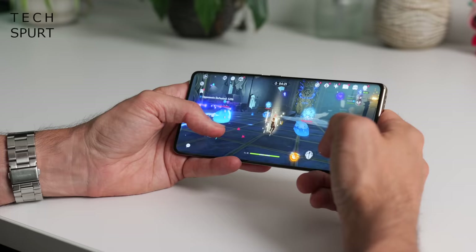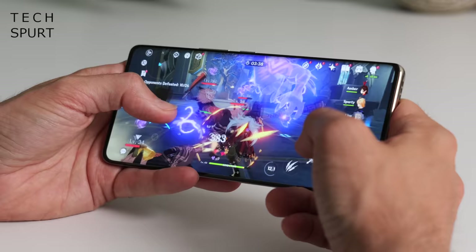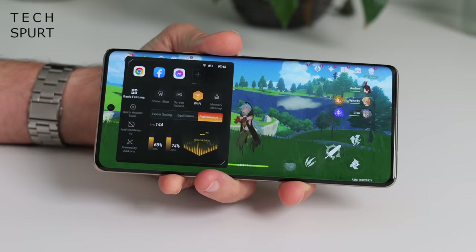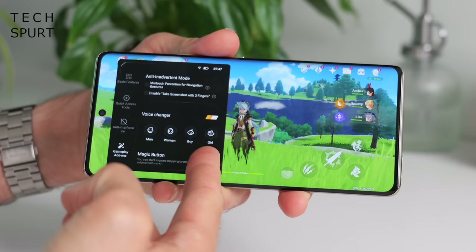On medium graphics settings Genshin Impact plays beautifully. I did notice that after gaming for a while the top of the Zero 30 5G started to get a bit toasty, despite the inclusion of vacuum chamber liquid cooling — thankfully it didn't seem to throttle performance. While gaming you can drag out a nifty game toolbar giving you access to various performance settings: lock the brightness, hide notifications, and yes — there's a voice changer tool so you can disguise yourself as a little girl for 'completely un-creepy reasons.'